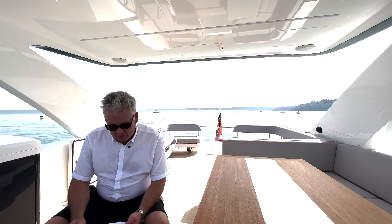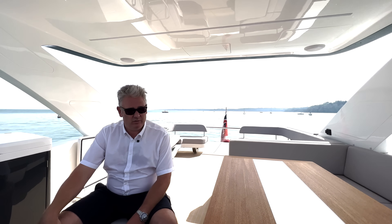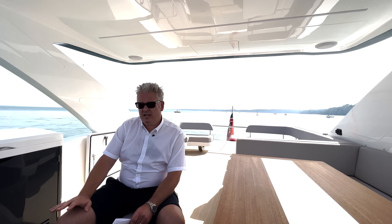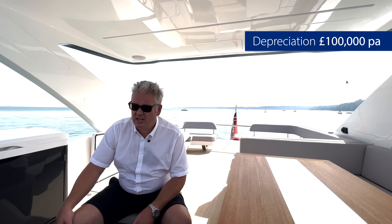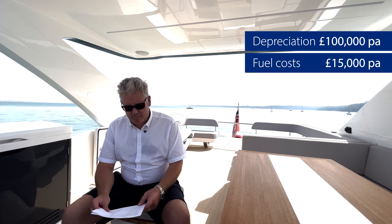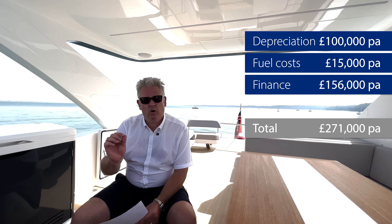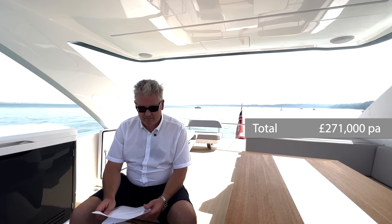Section four: variable costs. Depreciation is difficult to calculate - new prices keep going up 5-10% per year which pulls up secondhand prices, but you should dial in 100,000 pounds per year depreciation. Fuel: 15,000 pounds. Finance: 156,000 pounds. Total variable costs are approximately 271,000 pounds per year - that's the cash burn figure including depreciation and ongoing running costs.